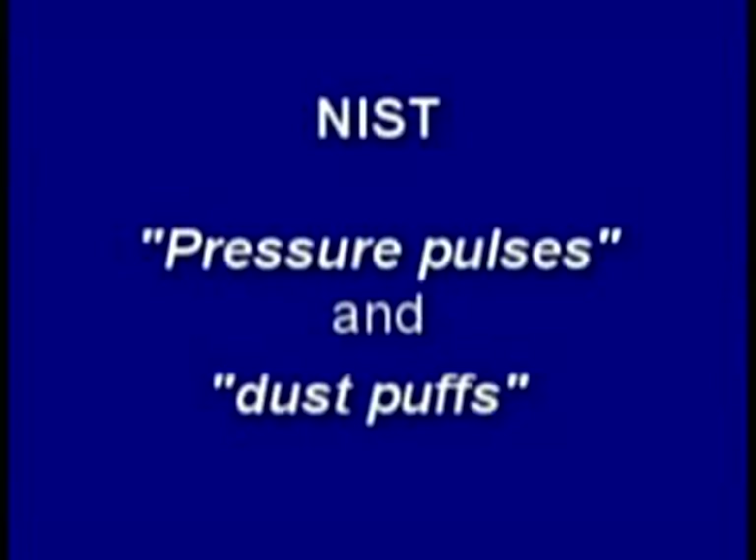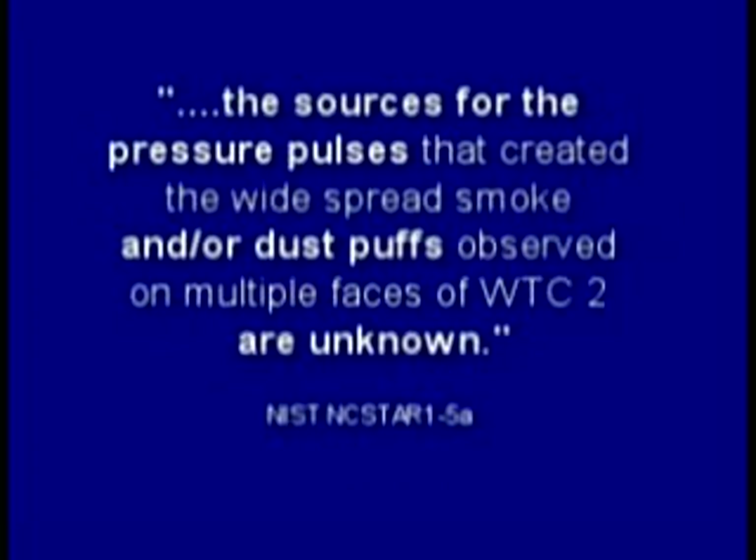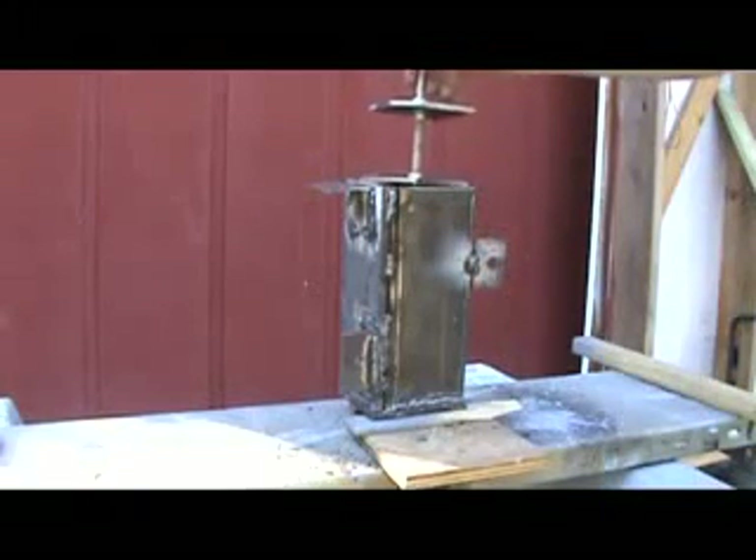NIST rarely mentioned explosions, except to say they didn't exist. Instead they used the politically correct terms 'pressure pulses' and 'dust puffs.' Rather than using a mechanical piston to maintain volume, I segmented my box cutter with steel plates hoping to get a more uniform burn, but got some unexpected results. Can thermate make pressure pulses and dust puffs? I guess it can.